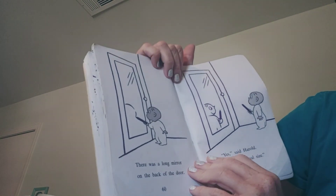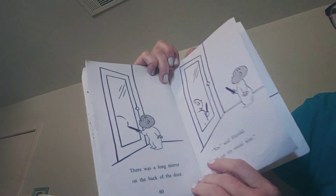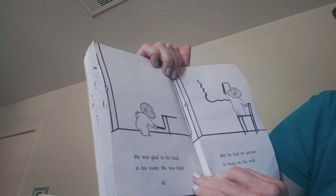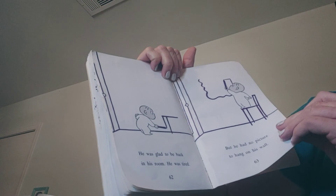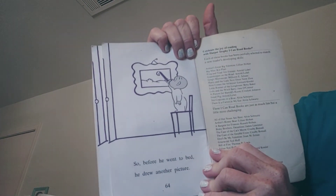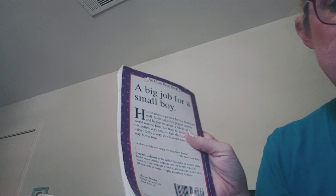There was a long mirror on the back of the door. "Yes," said Harold. "I am my usual size." He was glad to be back in his room. He was tired. But he still had no picture to hang on his wall. So before he went to bed, he drew another picture. The end. A big job for a small boy — and you have a big job too. You can color pictures and draw and use your imagination to do whatever you want. Enjoy!